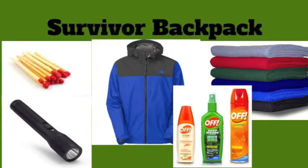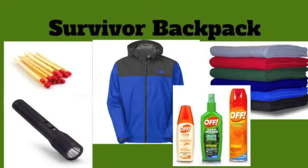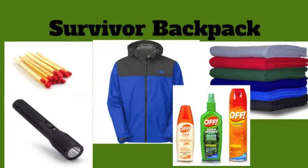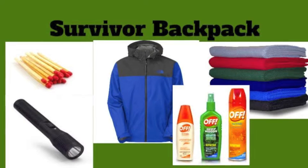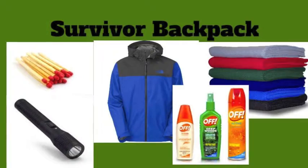In the survivor backpack for the temperate deciduous forest, I would have matches, a flashlight, a rain jacket, bug spray, and blankets. Matches and blankets for cold nights. A flashlight because the forest becomes pitch black at night. Bug spray because most bugs live in the forest, and blankets for winter nights.